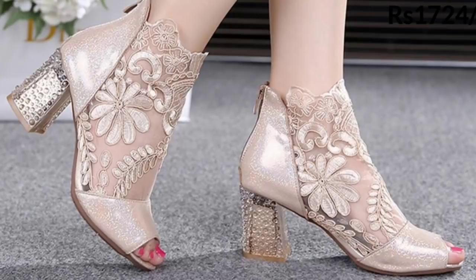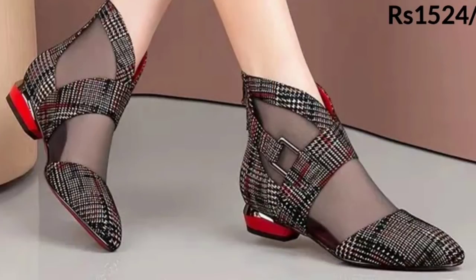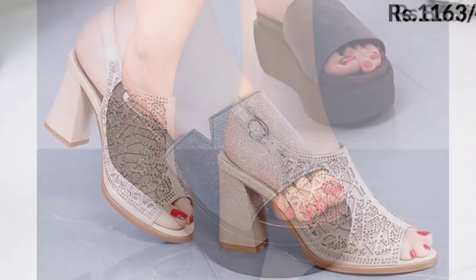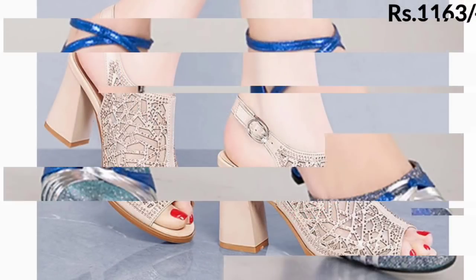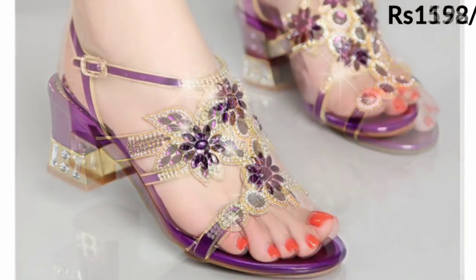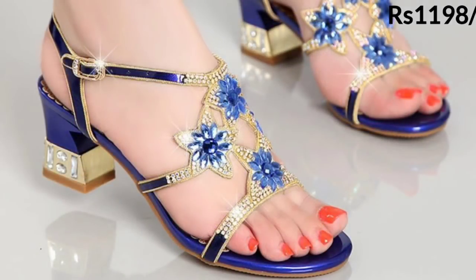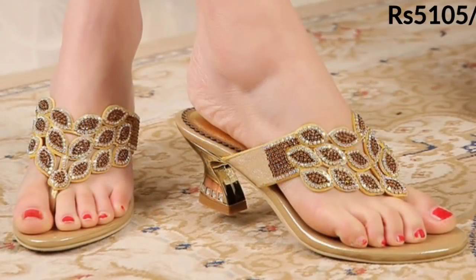So let's have a look. As you can see, there are a lot of color variations in this video. All of these are party wear or bridal footwear collection. Prices are also mentioned at the top right corner, which are very helpful and will give you an idea about the price range.